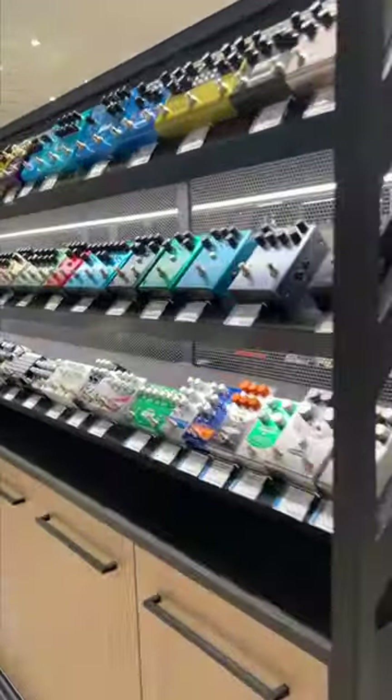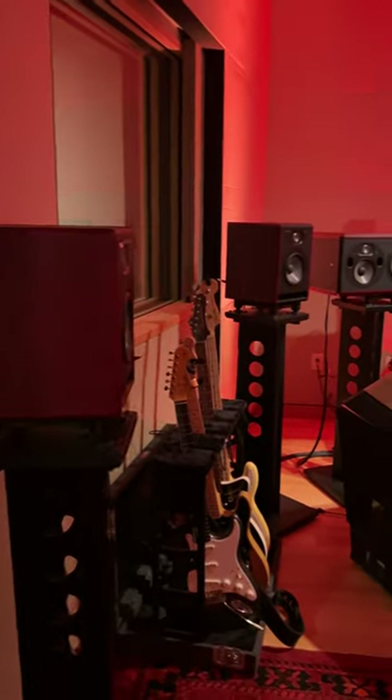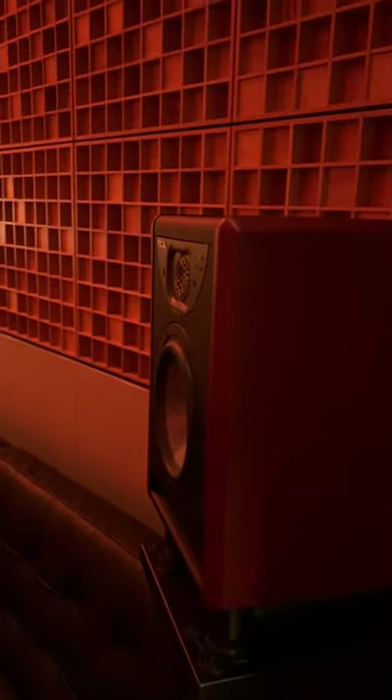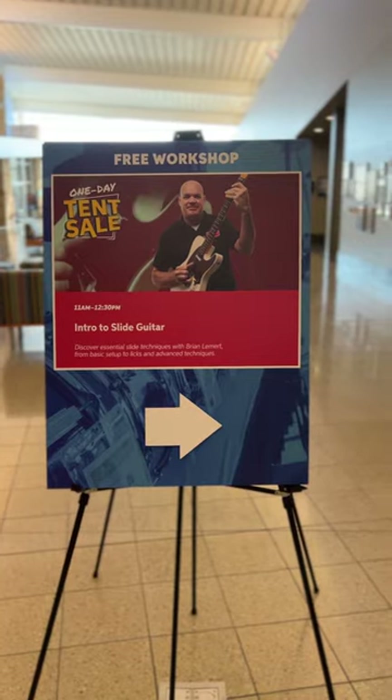This tent sale has so many different things to check out, and one of them is an Atmos demonstration. I was lucky enough to go in and explore the Dolby Atmos session before the demonstrations were starting.